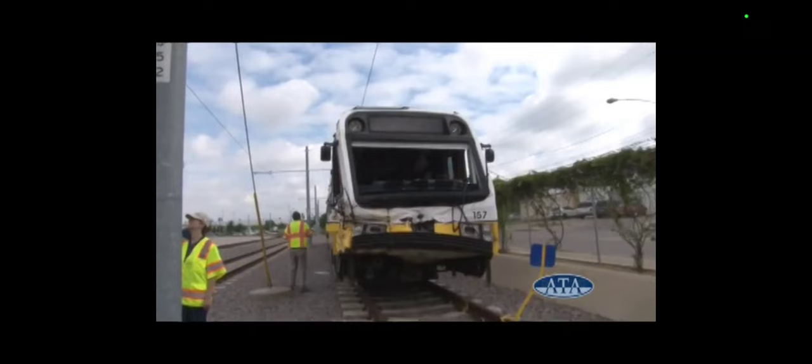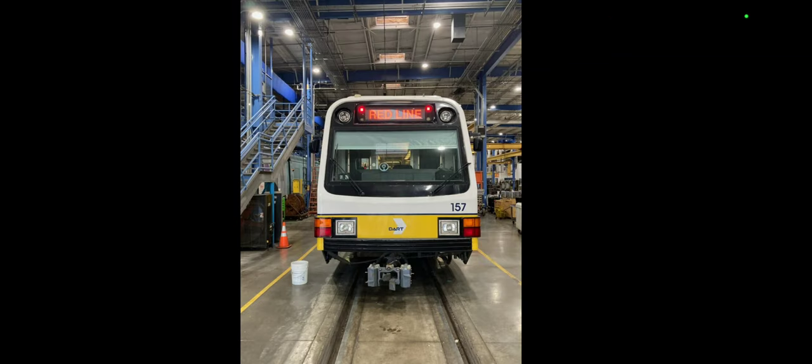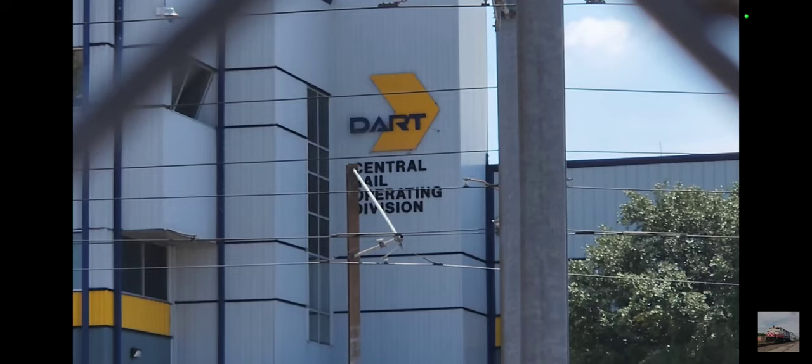157 also had its roll signs taken out, as can be seen here. Their whereabouts are unknown — for all we know, they could be in the trash, because they look like this. Then 157 was taken apart, put on multiple trailers, and taken to another state for an overhaul. I do not know who rebuilt it, but I know it wasn't DART. When it came back, it was delivered to CRAF, or C-Roth Yard, which stands for Central Rail Operating Facility.